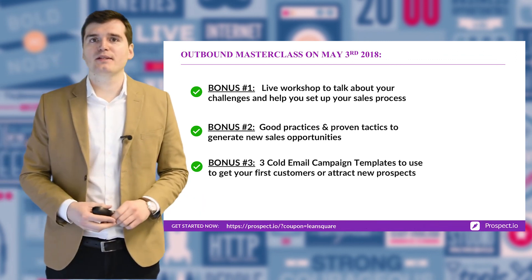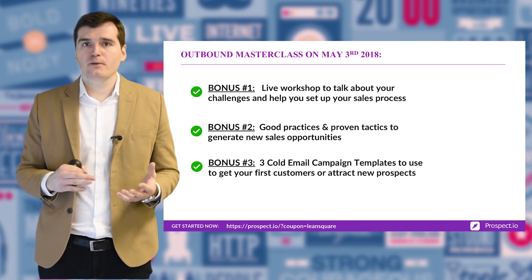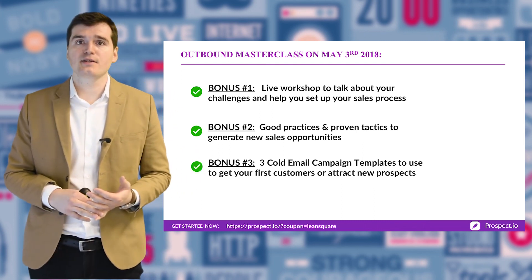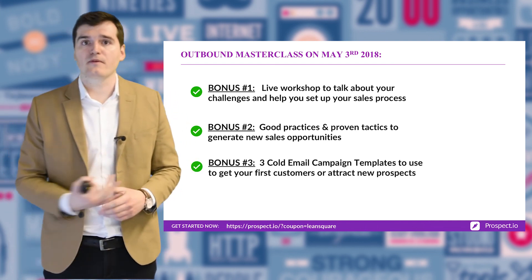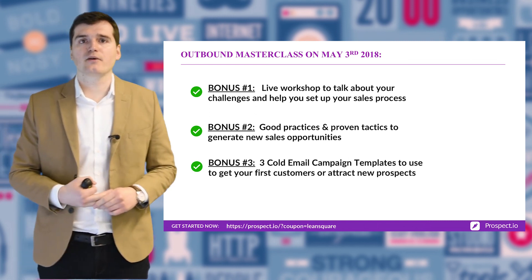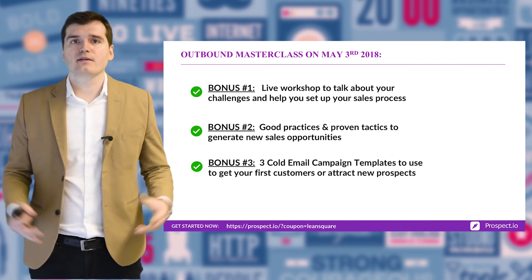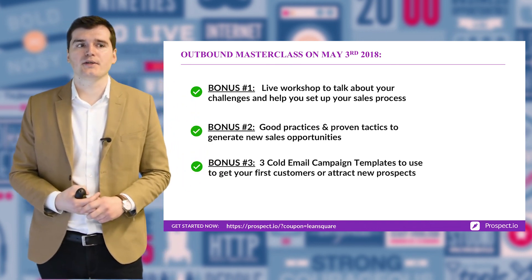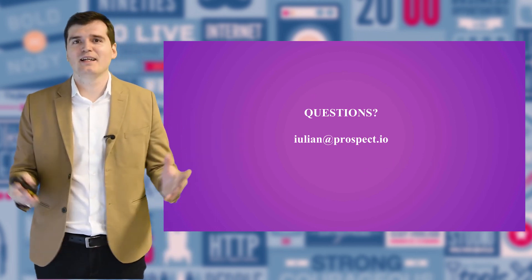That's a quick tour of what's going to happen during the workshop. On May 3rd we'll talk about your specific challenges — I want to understand your context and see what type of sales process is the right fit for you. I'll share good practices and tactics I've learned from our customers on cold emails and drip campaigns, and you'll end up with cold email templates ready to use. Thanks a lot for your time. If you have any questions in the meantime, I'm just one email away. Hope to see you on May 3rd.